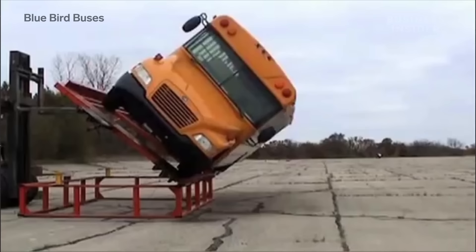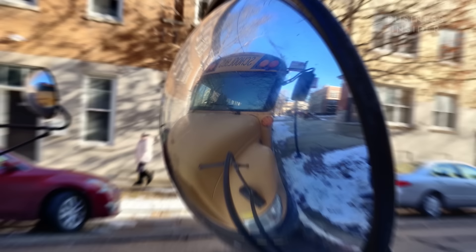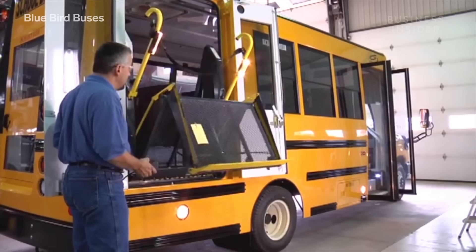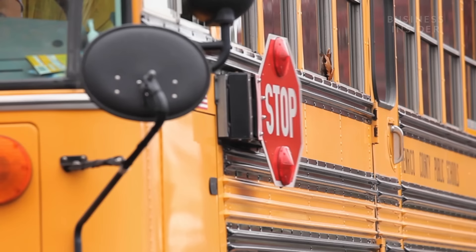Changes include rollover protection, safer fuel systems, and taller seats. A few notable additions also stand out: wheelchair accessibility, emergency exit windows, and the stop sign arm. So the changes have been incremental, as opposed to a huge redesign.